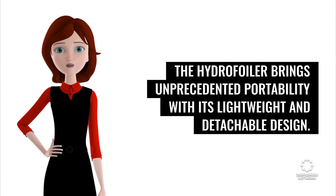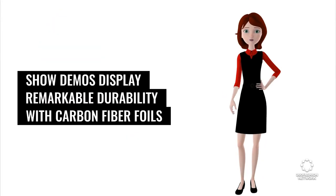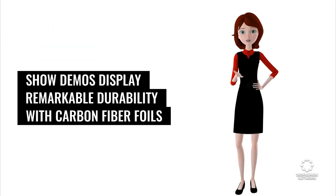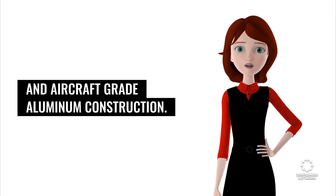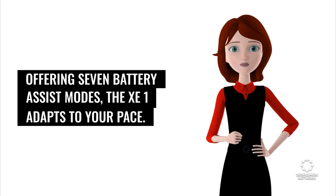The Hydrofoiler brings unprecedented portability with its lightweight and detachable design. Despite being well-traveled, show demos display remarkable durability with carbon fiber foils and aircraft-grade aluminum construction. Offering seven battery-assist modes, the Z1 adapts to your pace.